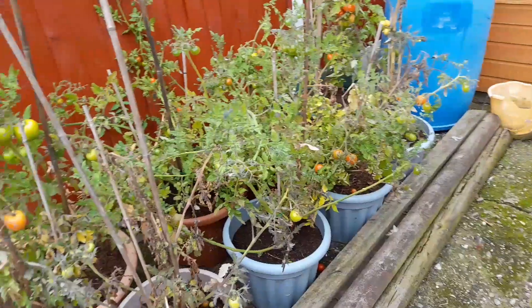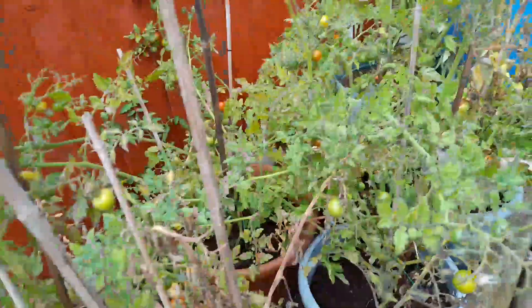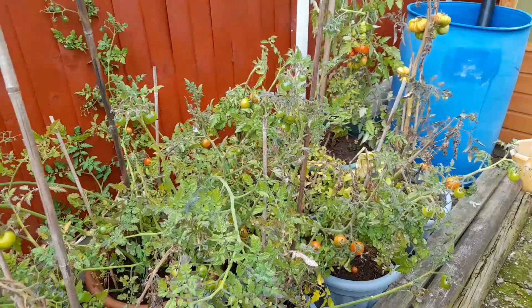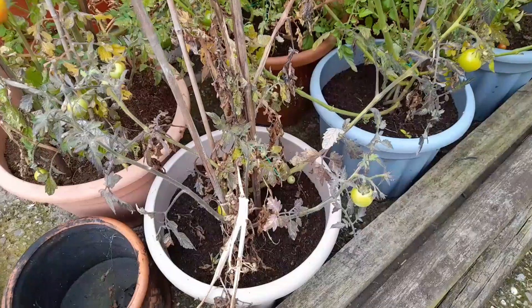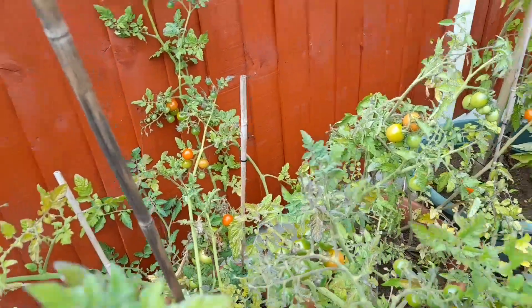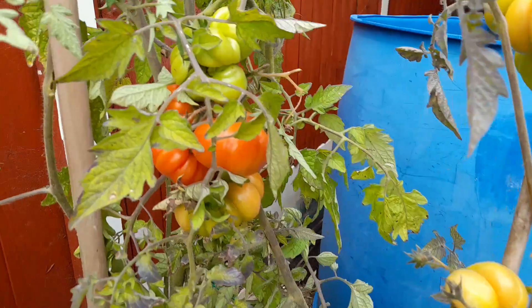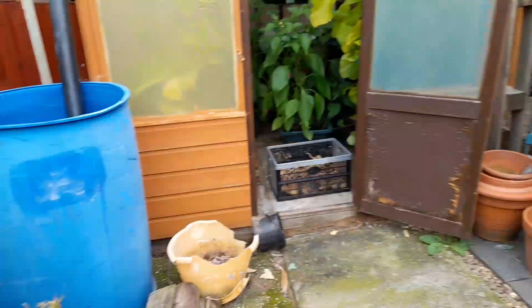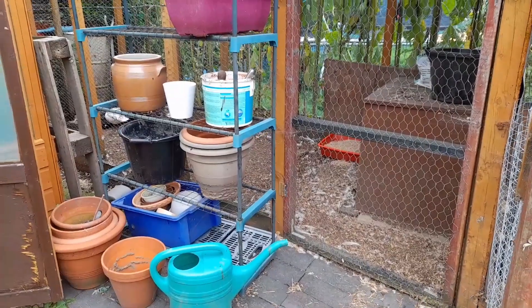Over to the tomatoes — we've got some nice red tomatoes and we've had a few off them, but they've not done brilliant. I think all the rain in July killed them off a bit. There are quite a few coming on though, so can't grumble. All that has got to be cleaned up and the staging can go back in the greenhouse.